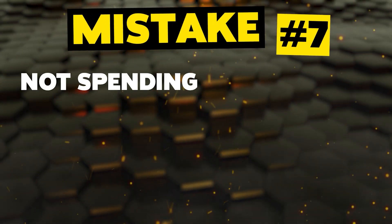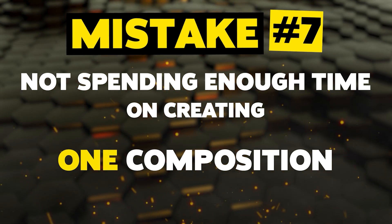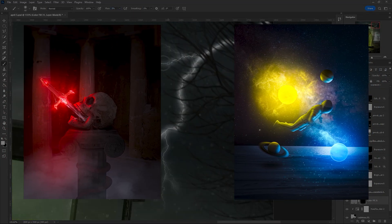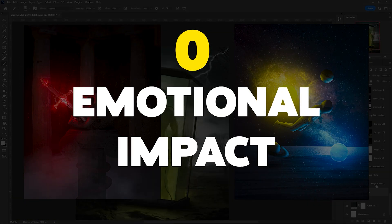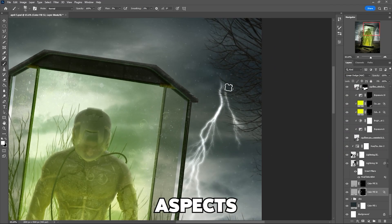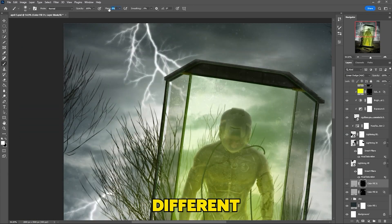Mistake number seven: not spending enough time on creating one composition. When I first started using Photoshop, I had a desire to create more and I didn't pay attention to details, which led to bad results. I couldn't grow as I wanted, and my final images had zero emotional impact — which means there was no story. It is important to take your time when creating a composition and focus on the important aspects of the image.